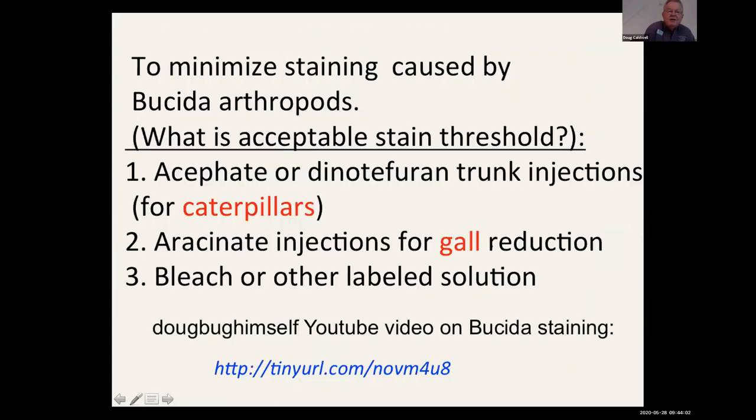We looked at trunk injections for management, and if you have questions send me an email for more details. There are publications on this and you can use bleach or other labeled solutions for cleaning stained sidewalks. We have a YouTube video on that.